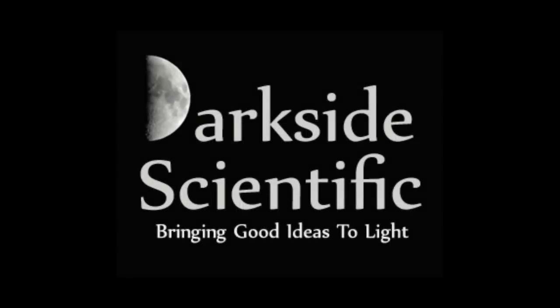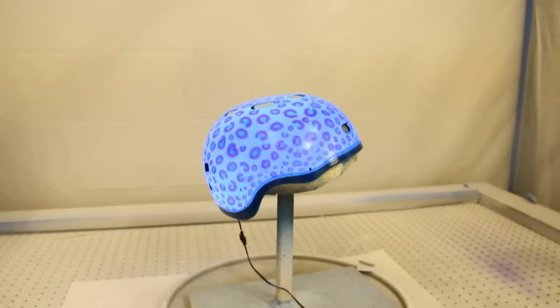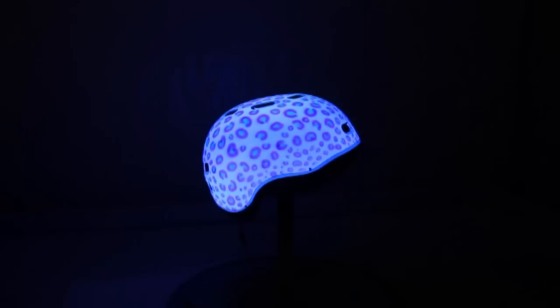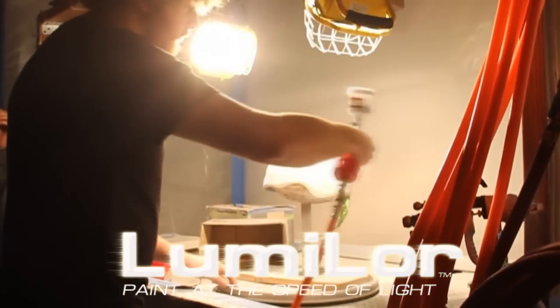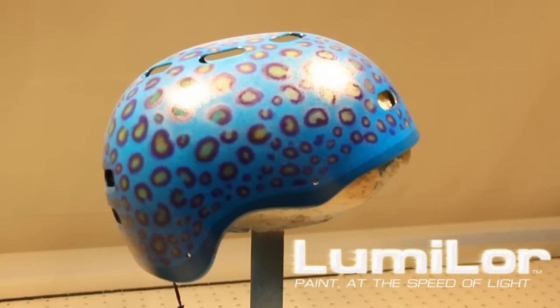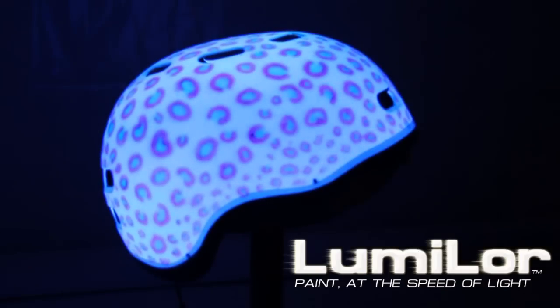Darkside Scientific announces the creation of a product that will transform the way we use and see paint. It is now possible to light up a paint job at the flick of a switch. Lumilor is a patent-pending, practical, durable, and affordable electroluminescent coating technology that is energized with an electrical current.